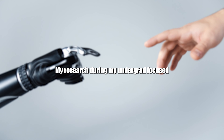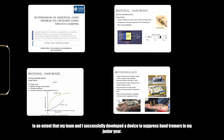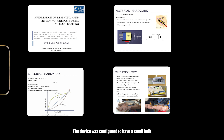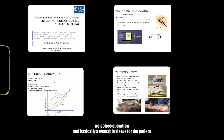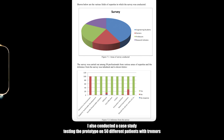My research during my undergrad focused on understanding the design process of biocontrol systems to an extent that my team and I successfully developed a device to suppress hand tremors in my junior year. The device was considered to have a small bulk to be incorporated within an orthosis, noiseless operation, and basically a wearable sleeve for the patient that minimized tremors up to 60% overcoming suction cavitation. I also conducted a case study testing the prototype on 50 different patients with tremors in collaboration with a few hospitals in India and Australia.